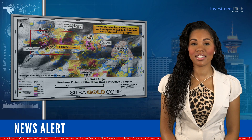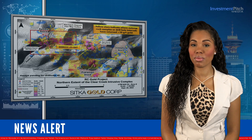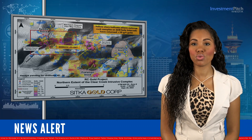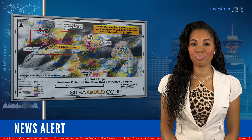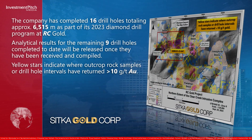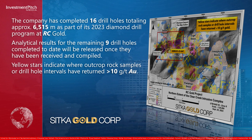The company has completed 16 drill holes totaling approximately 6,515 metres as part of its 2023 diamond drill program at RC Gold. Analytical results for the remaining nine drill holes completed to date will be released once they have been received and compiled.